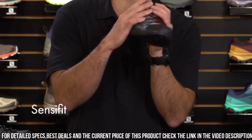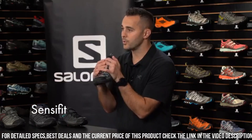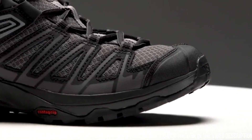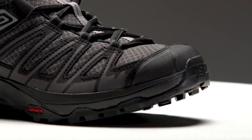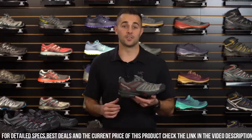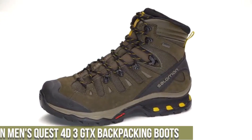The quick lace system and SensiFit technology provide a secure and customized fit. Elevate your outdoor experience with the Salomon Men's X-Crest GTX Hiking Trail Running Shoe, your reliable and dynamic partner for every adventure.